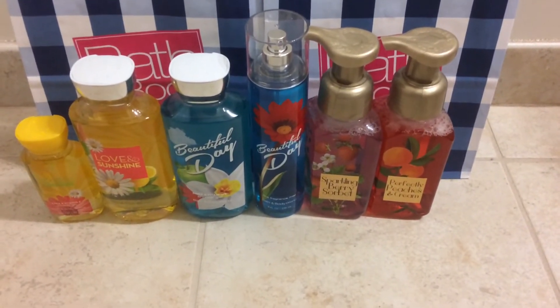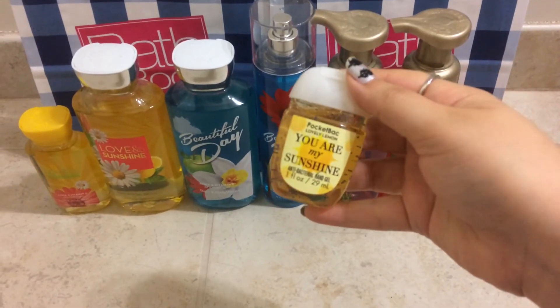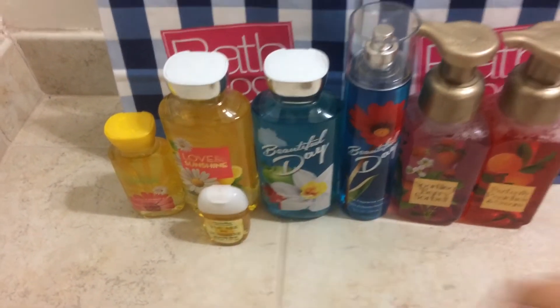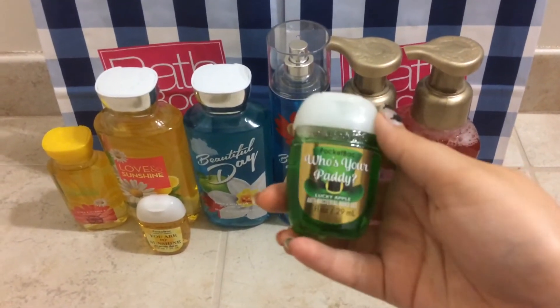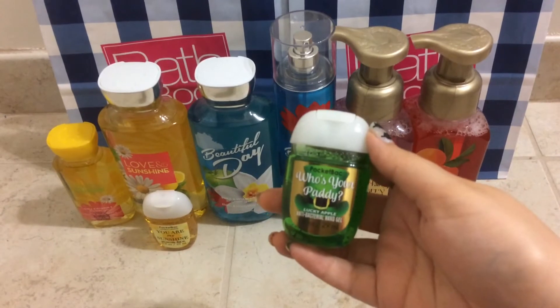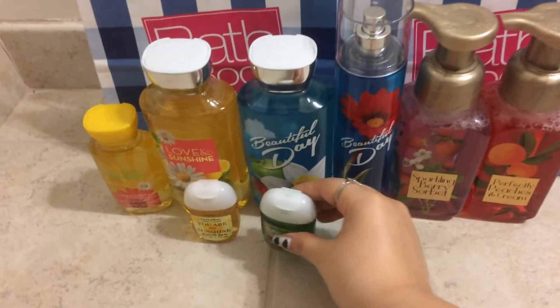And then I got two pocket bags. I got the You Are My Sunshine which is just lemon scented, and then I got the Who Is Your Patty — I don't think they sell these in stores anymore — but yeah, this was for St. Patrick's Day.